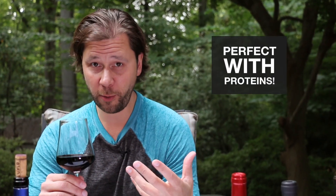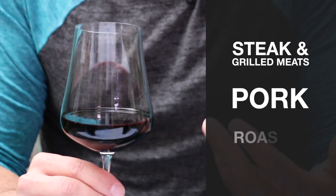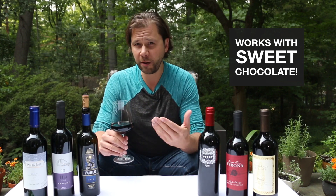Much like Cabernet Sauvignon, Merlot is big and bold and goes well with proteins. I'd pair it up with some grilled meats, some pork, and even poultry too — try it with some duck. Fans of pairing wine and chocolate will be happy to know that Merlot is soft enough to go with some of the sweeter chocolates, like ganaches and milk chocolate, for example.